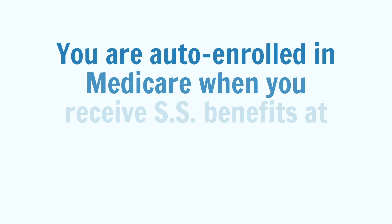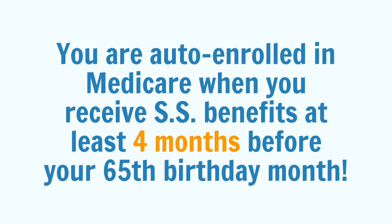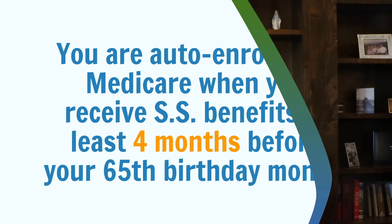Most people enroll in Part A during their initial enrollment period at 65 if they're not already being automatically enrolled due to receiving Social Security benefits prior to their 65th birthday. Having Part A coordinate with your employer coverage could reduce your spending in the event of an inpatient hospital stay. However, some people delay their Part A enrollment past 65 if they have creditable coverage and they also wish to continue contributing into a health savings account.